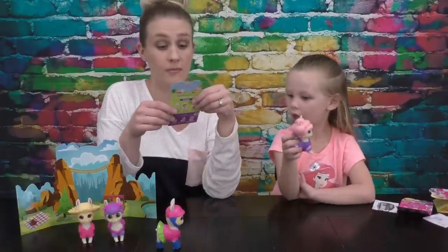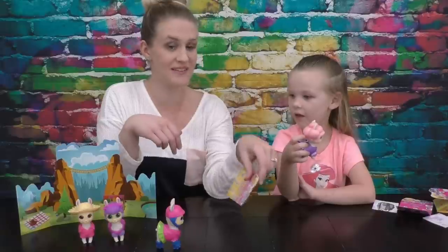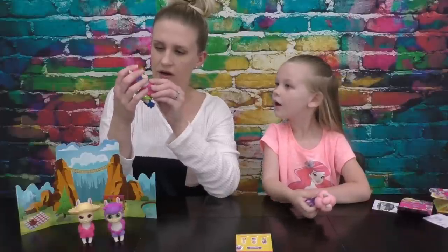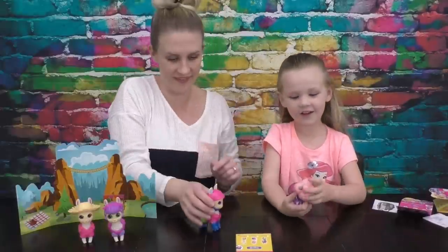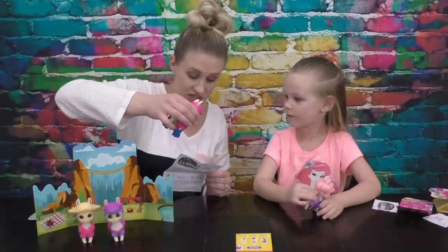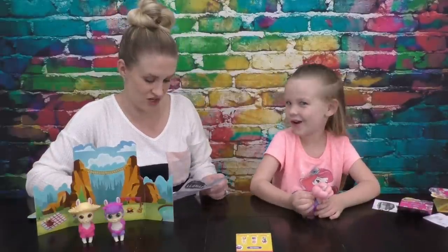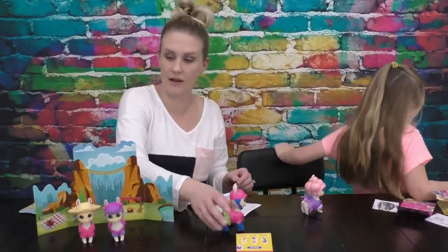Guess what? I got Roller Llama! And guess what her special feature is? She spits! So I can fill her up with water. Her head squeezes and she's got a little spout. For the spitting llama, put the face down in water, squeeze the cheeks, and then squeeze them again to spit out the water. Should we try that for fun? Do you want to go get some water? Be right back, guys.